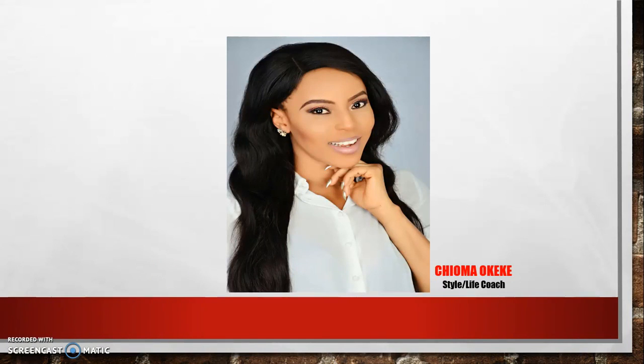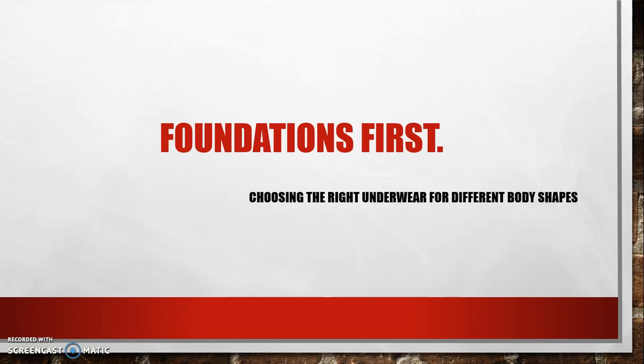In today's video we will be looking at how to choose the right underwear for your body shape. It cannot be stressed enough that underwear can make or break an outfit. It is the foundation of all dressing and should be regarded as a savior for any post bottom, tummy, or thigh problems. Underwear today comes in different styles and shapes, so what are the styles for your body shape?